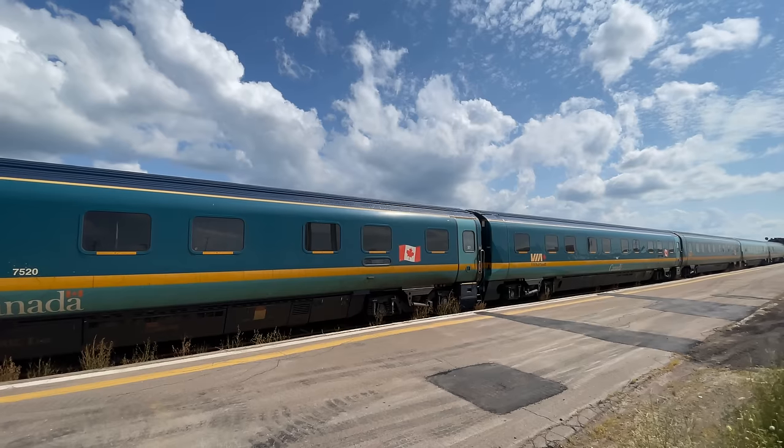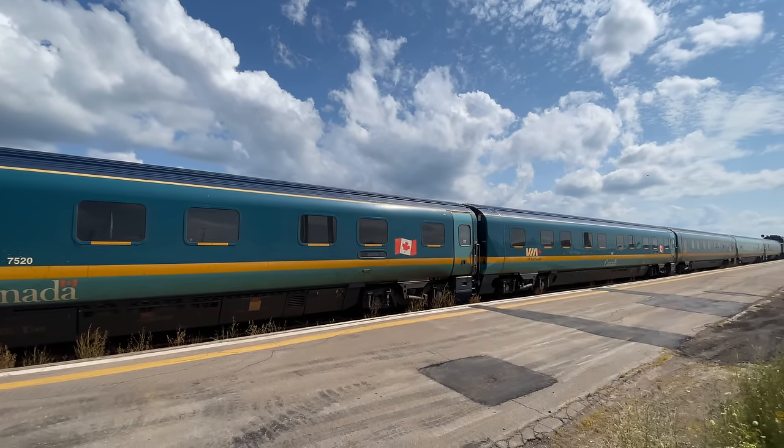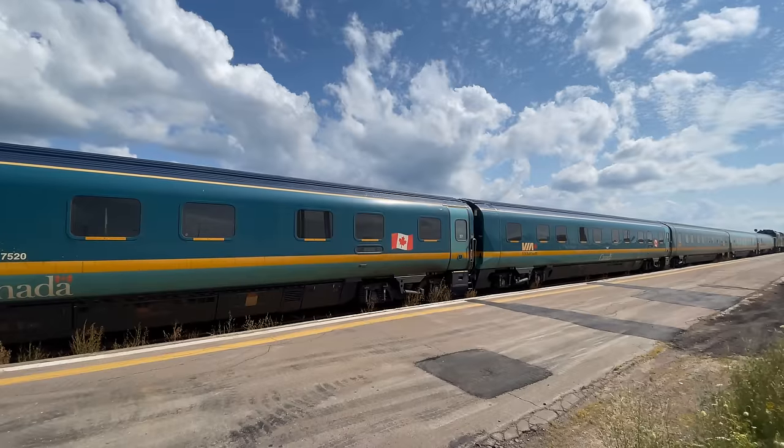Waiting out on Moncton's only track is our train — Via Rail number 15, the Ocean. The Ocean operates a fleet of Via Rail's Renaissance sleeper cars.